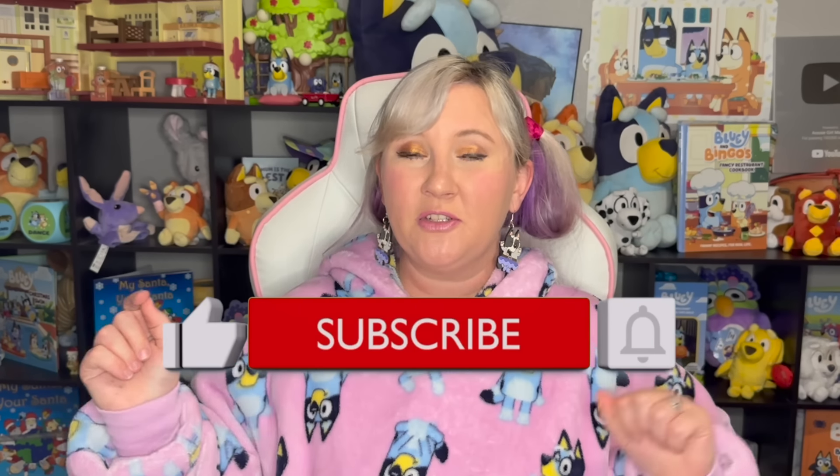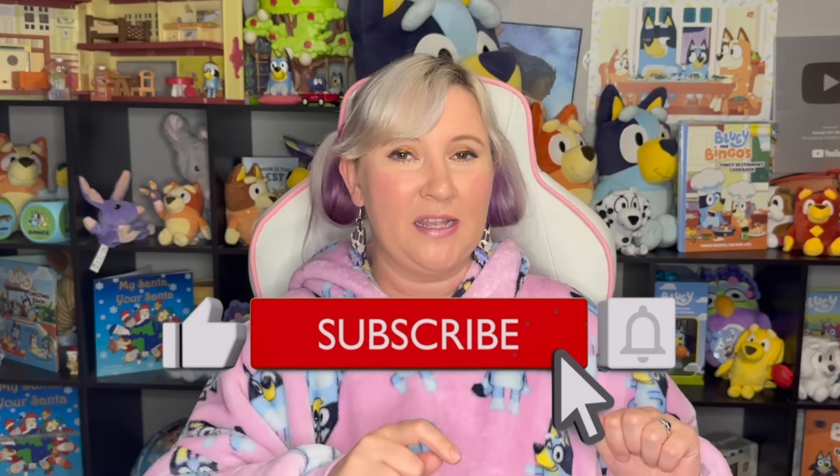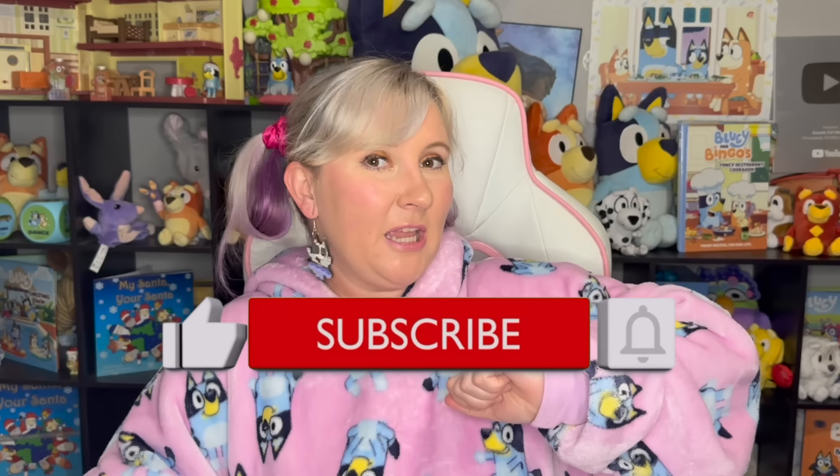Don't forget to hit that like button if you love Bluey as much as we do, as well as that subscribe button and the bell for notifications. I also have a TikTok and Instagram — both are at Aussie Girl Magi. I'll be going to Japan soon, so if you want to see anything related to Bob Bilby in Japan, make sure you check those out. Until then, I'll see you all in another video. Bye!